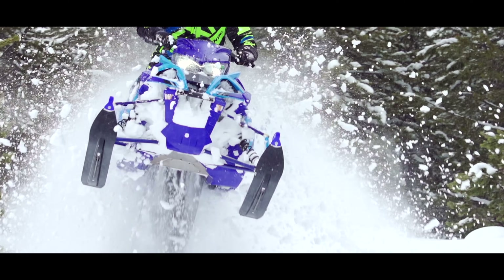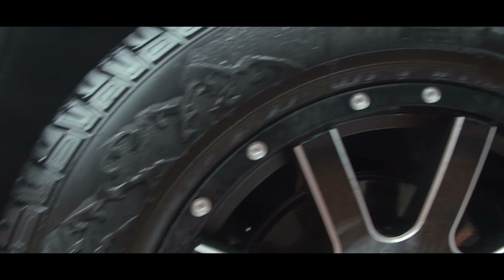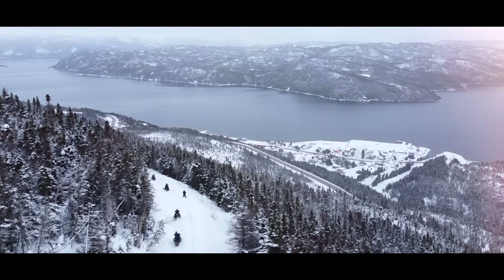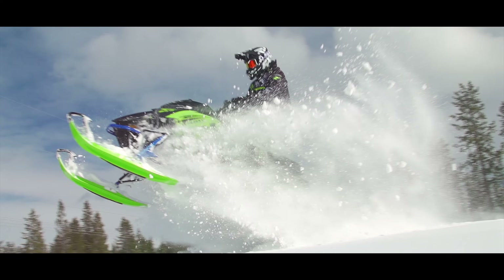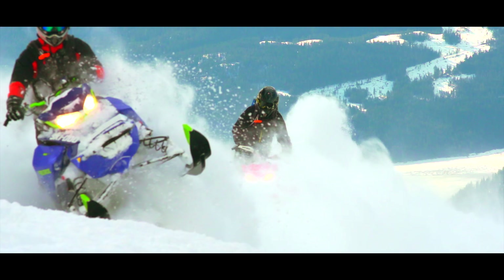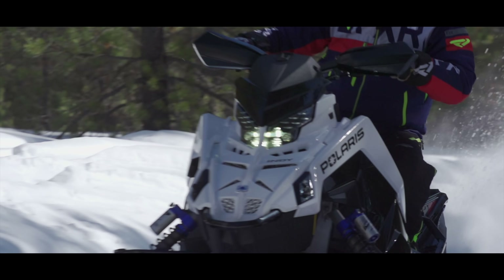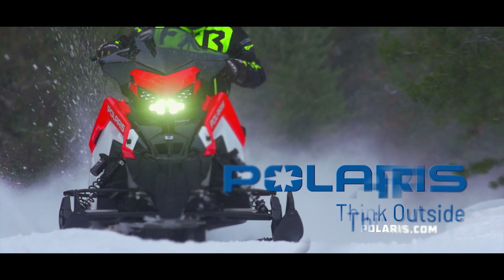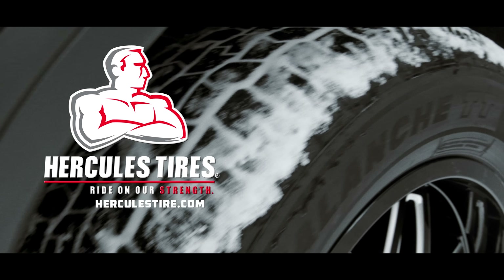This video is brought to you by S.T.A.L.A. Snowtrax is brought to you by Polaris — think outside — Ski-Doo — winter lovers get out there and experience that Ski-Doo feeling — and by Hercules Tire, ride on our strength.